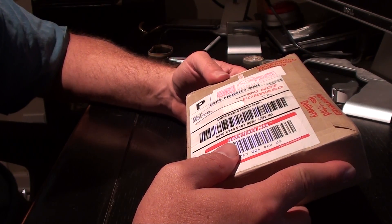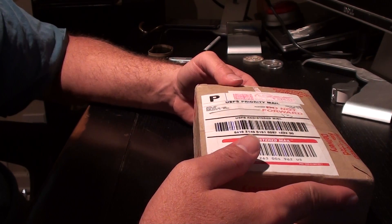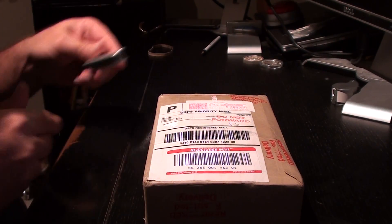I've never dealt with that with any of the other stores I've gone through. I guess it's a little bit of a safety thing and some people might like that. It annoyed me a little bit, but hey, I got the package in and it got in safe. So let's see what I got here.